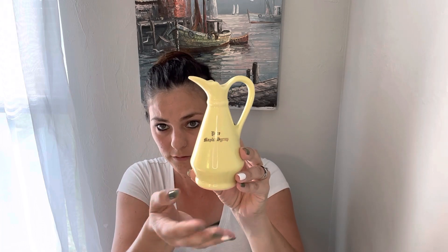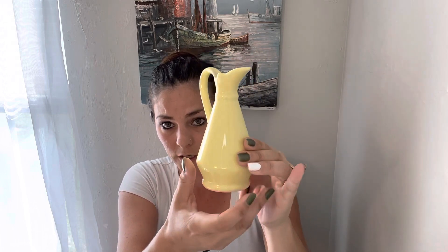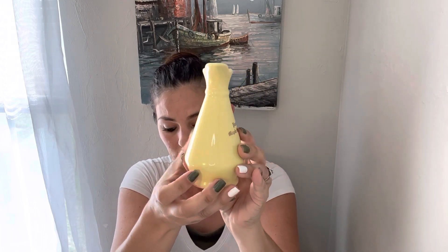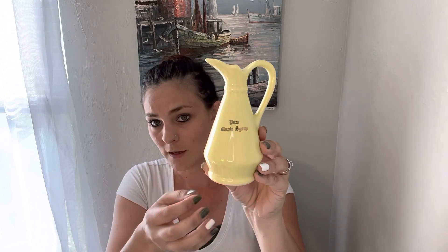I've had this one for a while, so it was exciting to sell it. It says 'pure maple syrup' and it's like a pitcher — a nice yellow color. I paid $2.00 for this one and it sold for $9.60 on sale.